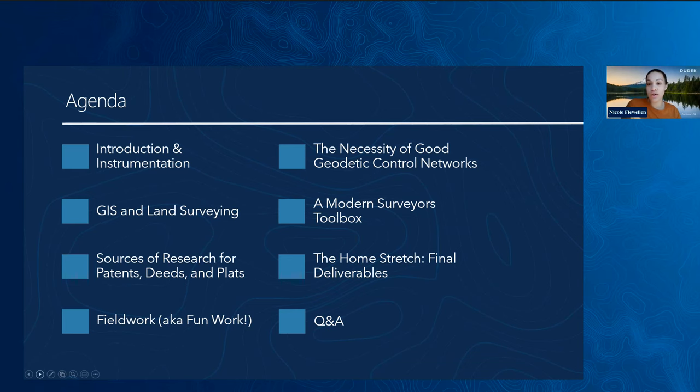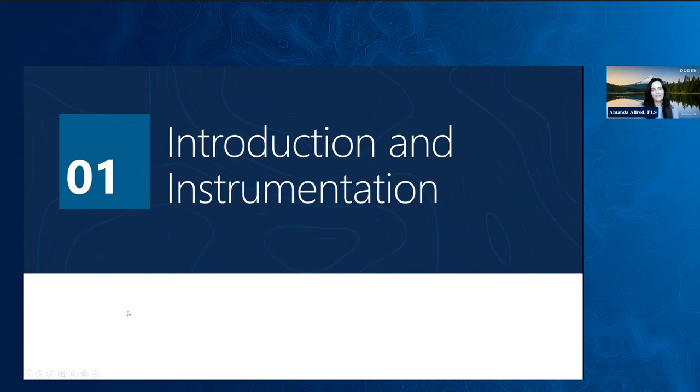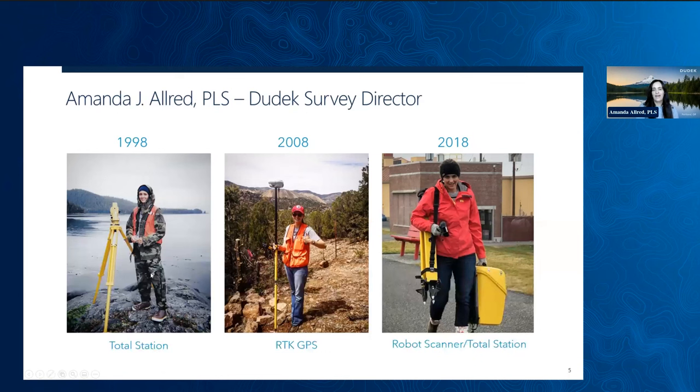With that, I will hand it over to Amanda. Hi everybody, thanks for joining in today. My name is Amanda Allred, and I'm a licensed professional land surveyor in six Western states, including Alaska, Arizona, Colorado, New Mexico, Nevada, and Utah. I have a degree in geomatics from the University of Alaska Anchorage and a bachelor of science degree in surveying engineering from New Mexico State University. I've worked in the land surveying industry for the past 25 years. I'm a survey director at Dudek, and I'm also currently serving as the president of the National Society of Professional Surveyors, which has approximately 17,000 members nationwide.